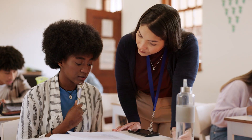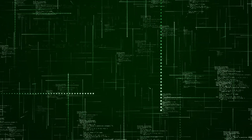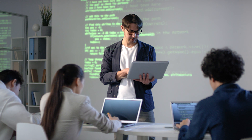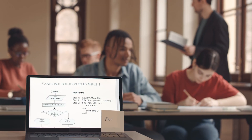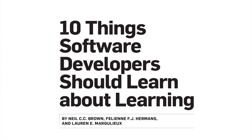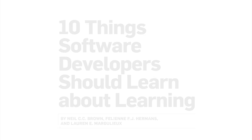Research has recently revealed 10 powerful strategies for programmer learning. Unlike computers that process information linearly, human minds learn in a dynamic, cyclical way. Understanding this key difference may be fundamental to maximizing the learning journey of future computer scientists for generations to come. Join us as we speak with Lauren Marjolo at Georgia State University to discuss 10 Things Software Developers Should Learn About Learning.